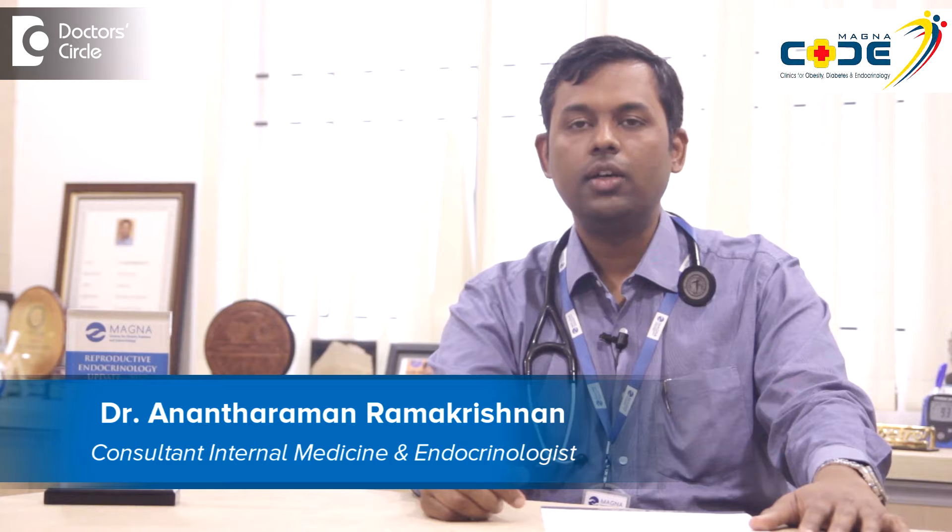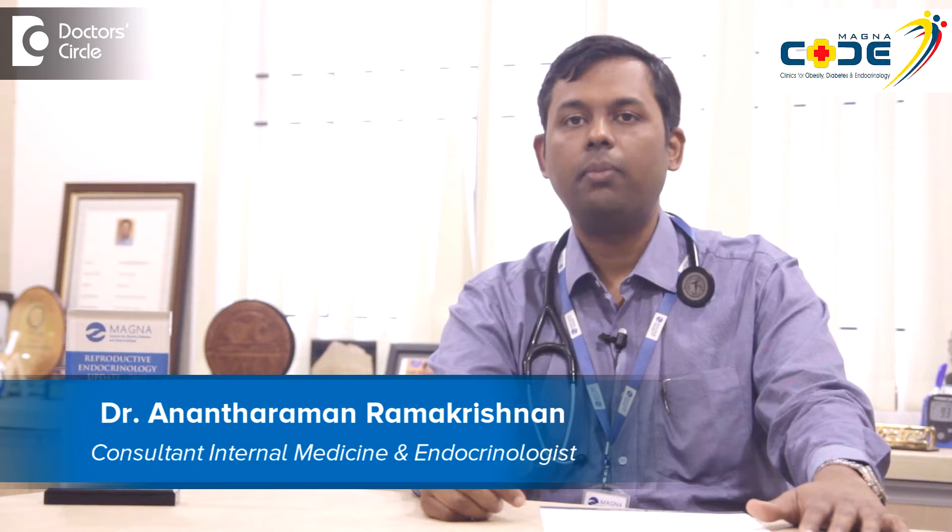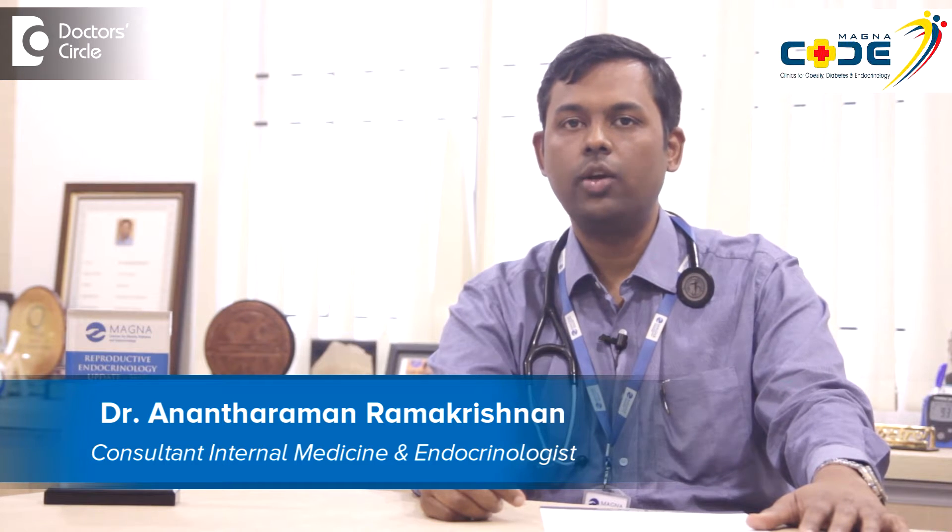Hi, I am Dr. Anant Raman, Consultant Endocrinologist at Magna Centers for Obesity, Diabetes and Endocrinology at BTM Bangalore.